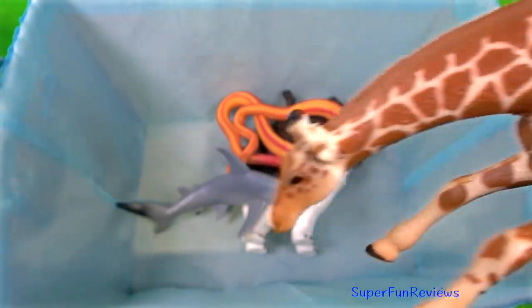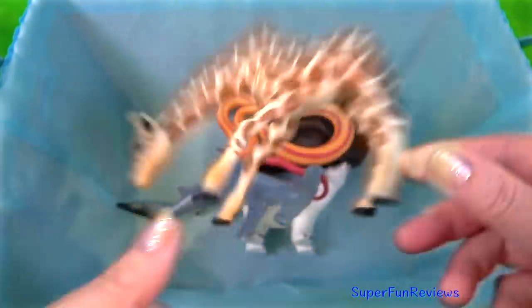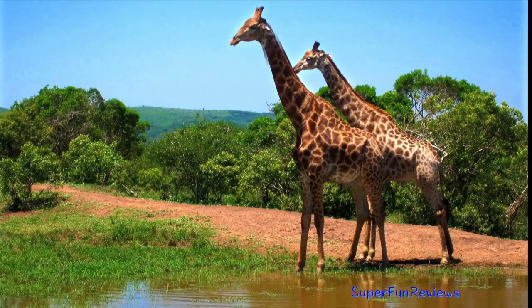The giraffe. They are long-necked, captivating hoofed mammals of Africa. The giraffe bull is the tallest of all land creatures.